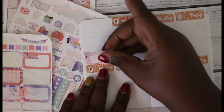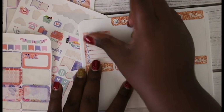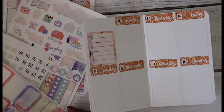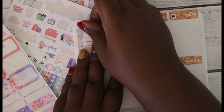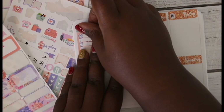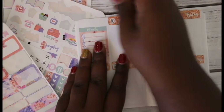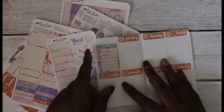Here I'm putting down this daily tracker — this is for my meals, which I love using. Let's use this little header here and get it on there.